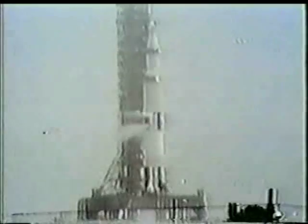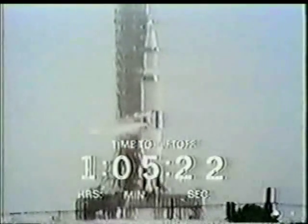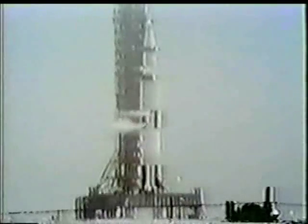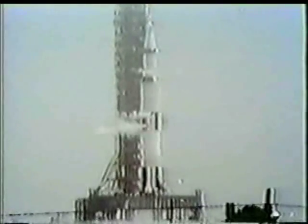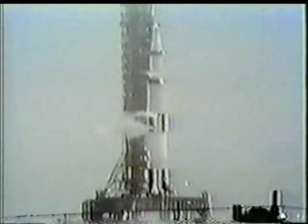CBS News color coverage of the flight of Apollo 10 will continue in a moment. It's now 11:44 here in Florida, Eastern Daylight Time. The launch of Apollo 10 should come in one hour, five minutes, and 24 seconds from now. The launch of Apollo 10 is going to inaugurate a new launch pad here on Merritt Island — Pad B, or 39B to be exact.